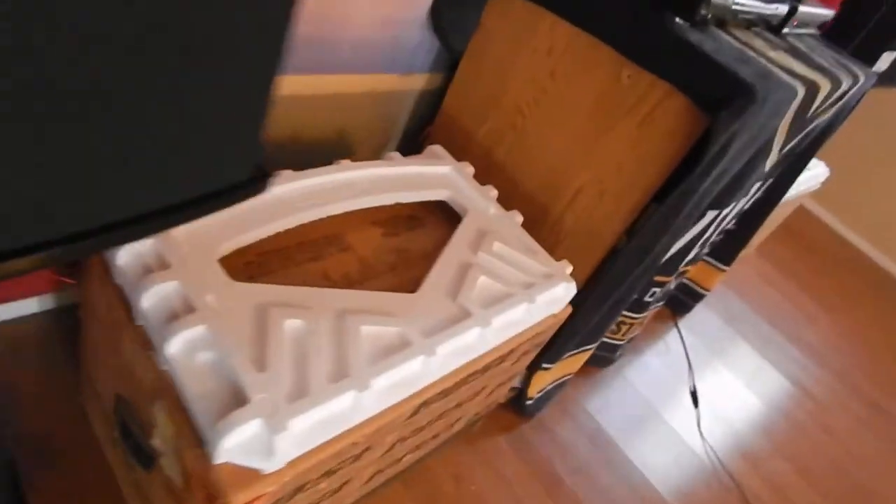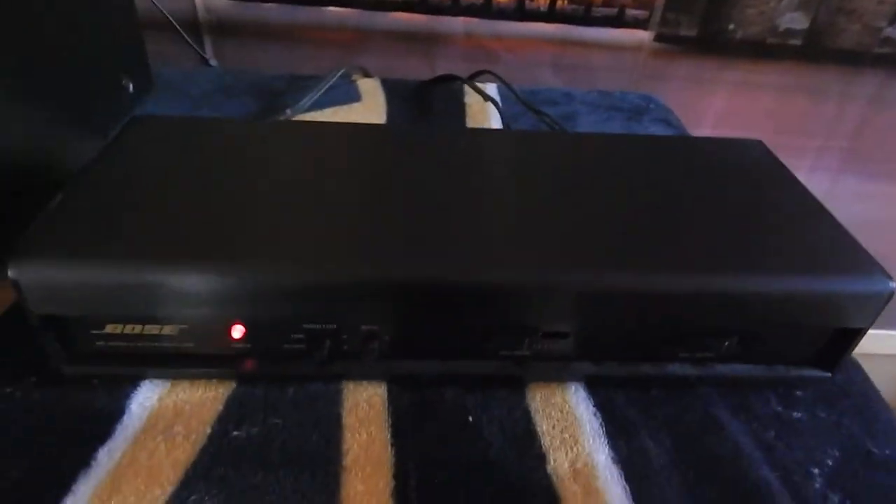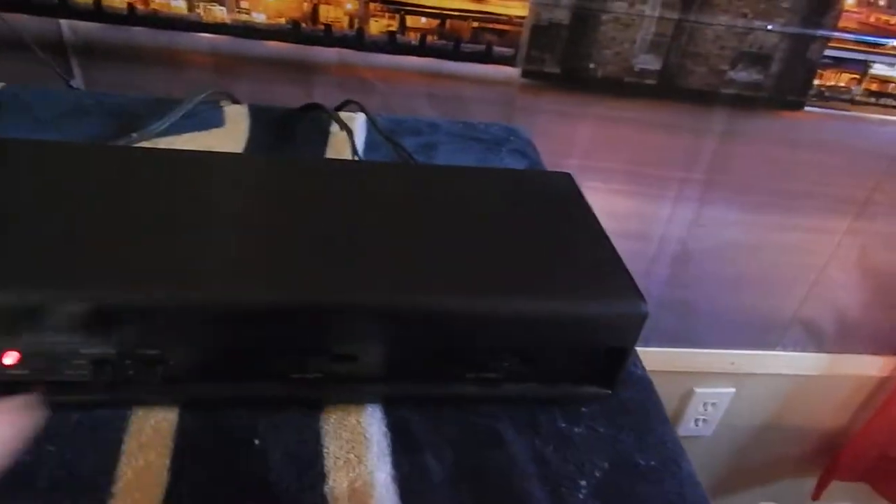The backs are as good as the fronts. Here's the EQ — it's the matching EQ that comes with it. All the controls work perfectly. And this is the right one. Same thing — even in direct sunlight coming through that window, I can't see any scratches on these things at all, which is really super rare. Sides are perfect. Grills are perfect.